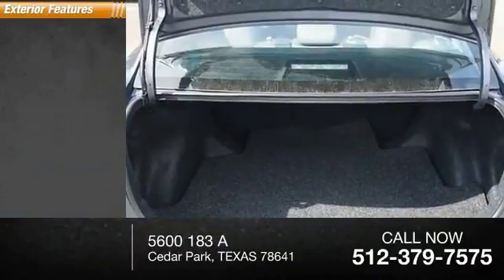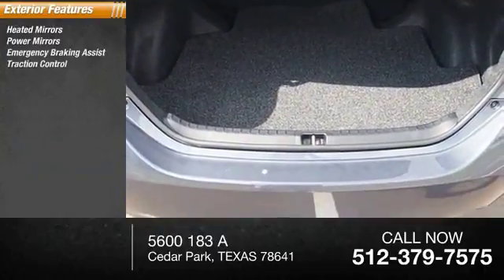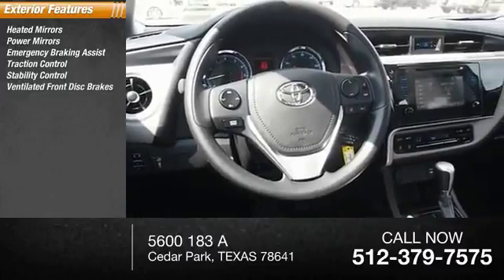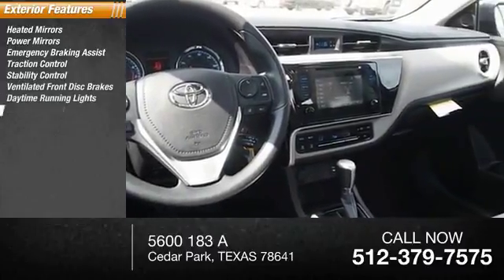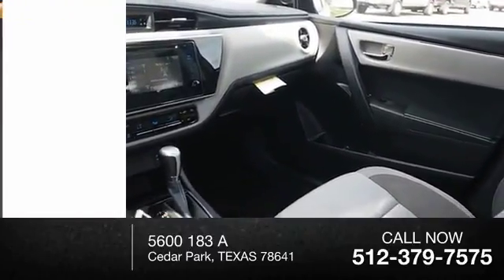Here are some of this vehicle's great options: heated mirrors, power mirrors, emergency braking assist, traction control, stability control, ventilated front disc brakes, daytime running lights, hill start assist, remote keyless entry, engine immobilizer.